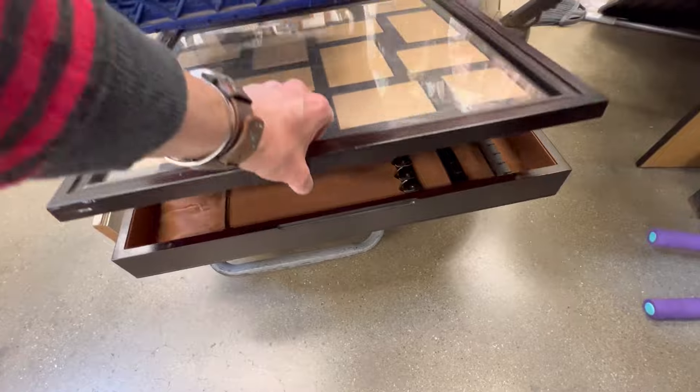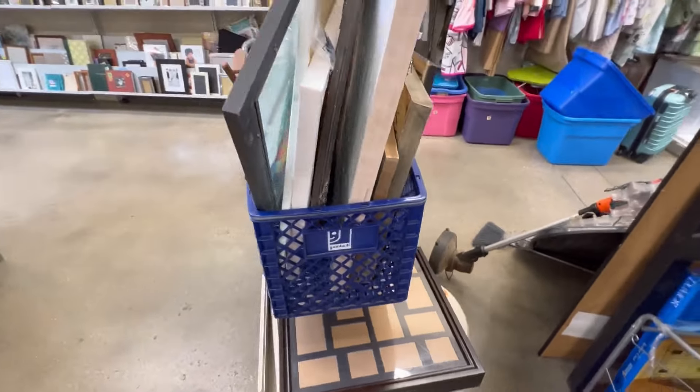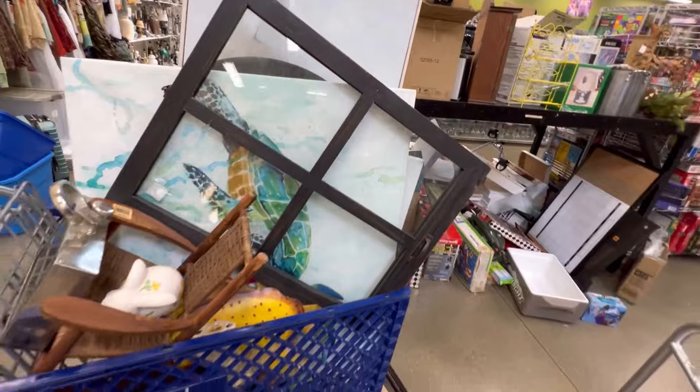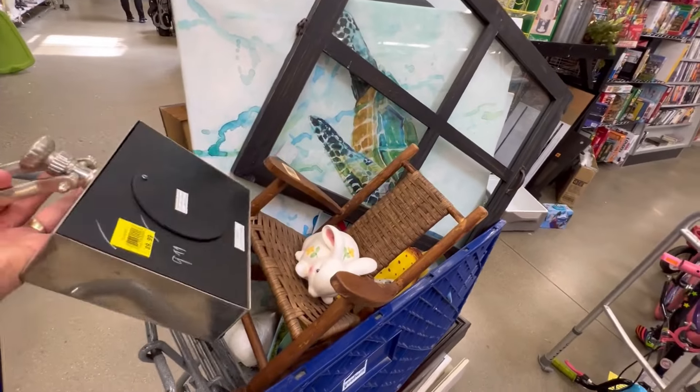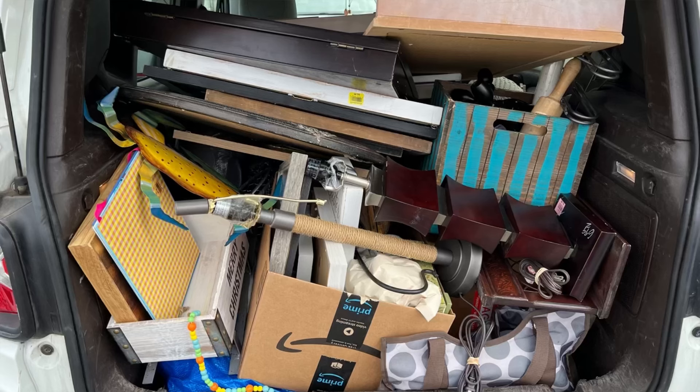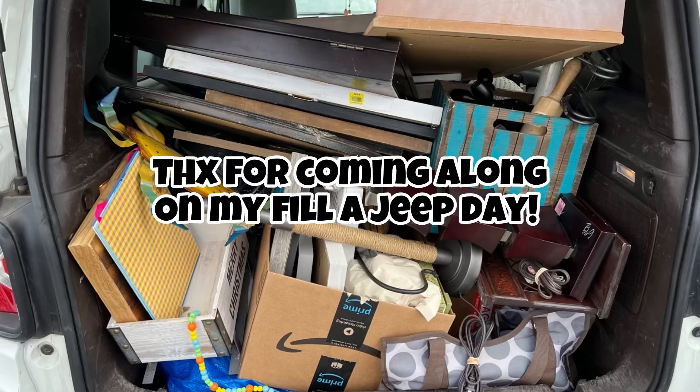This hanging jewelry frame box will make a good flip, as will this window and a couple other things I got when I wasn't recording. I put this clock back because it was $10, and I ended up finding a lamp instead. I spent $146 at this Goodwill. It was a really good day.